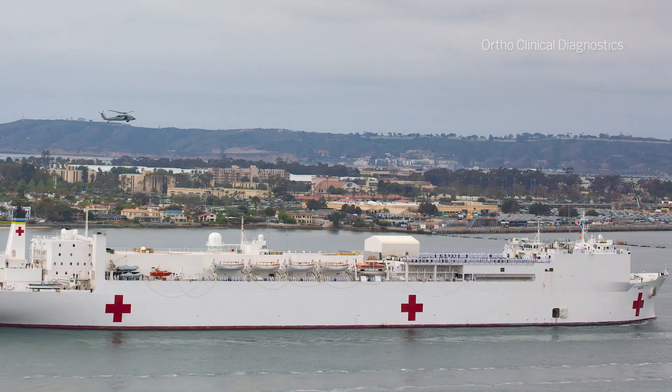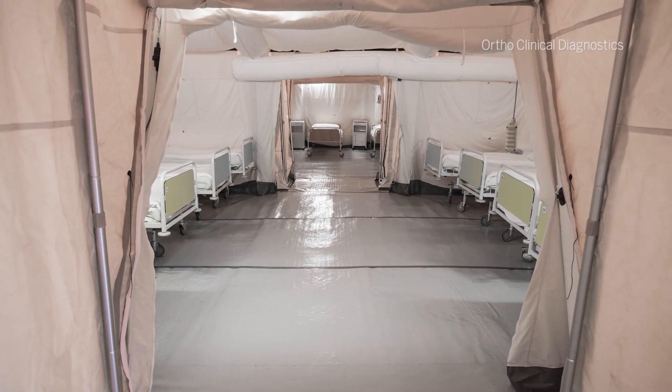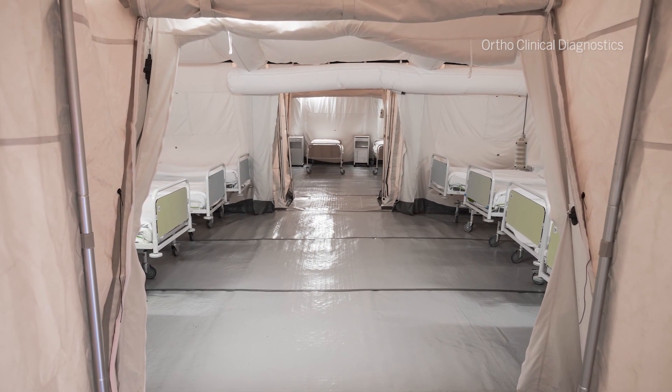Ortho Vitros instruments can be found all over the globe, but you will find them because of their specialty in being dry, in areas that are remote and don't have a lot of access to clean water. In some of the humanitarian aid ships that are around the globe, they are often found there. And also, after a natural disaster, when they are setting up tents and different areas to do diagnostic testing, you can find them there as well.